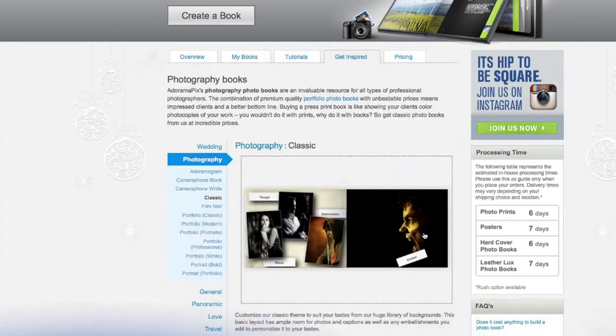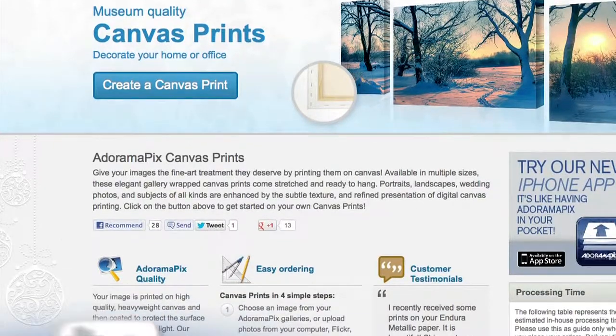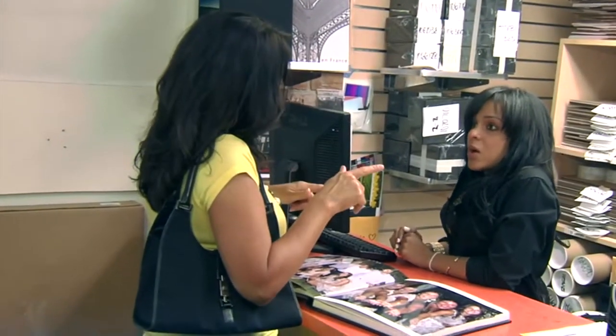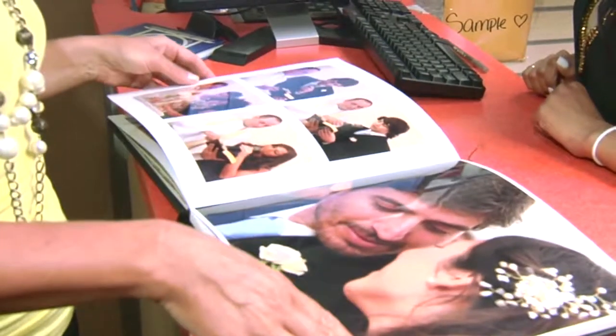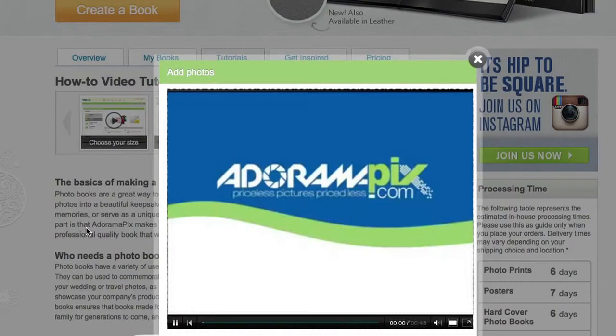Do you want great looking prints at low cost? Be sure to visit our easy to use online printing service. Adorama Picks has professionals who treat your images with the utmost care that you can count on. For a quick turnaround on photos, cards, or albums, use AdoramaPicks.com.